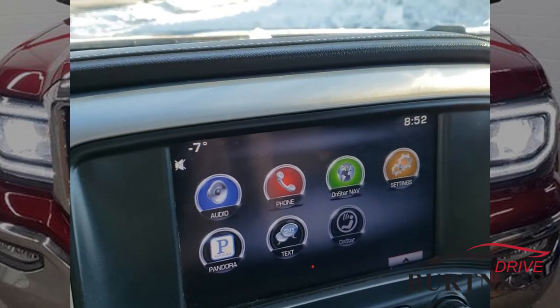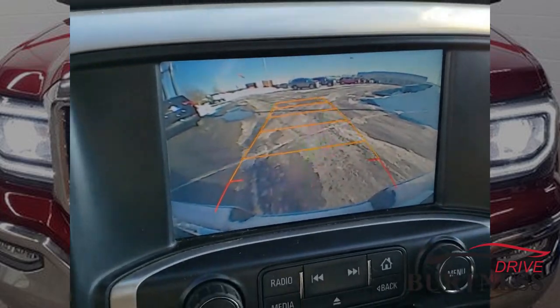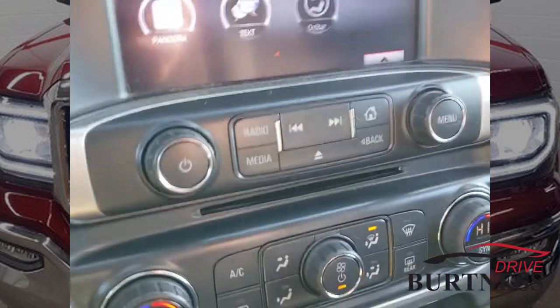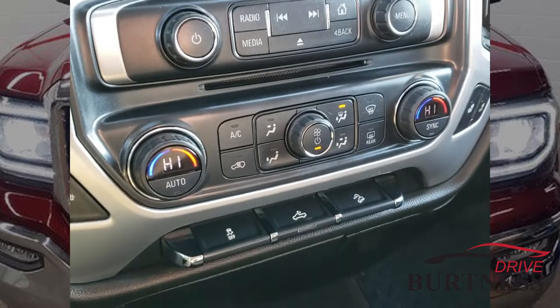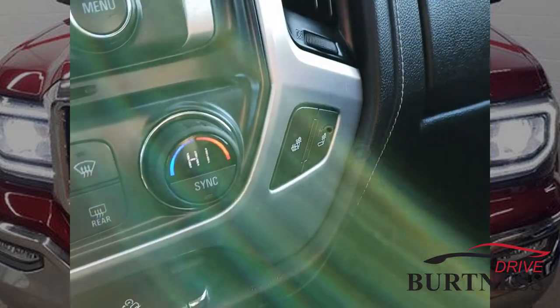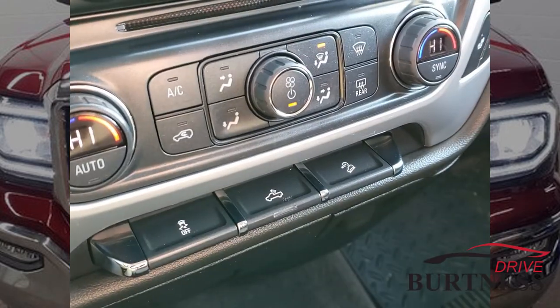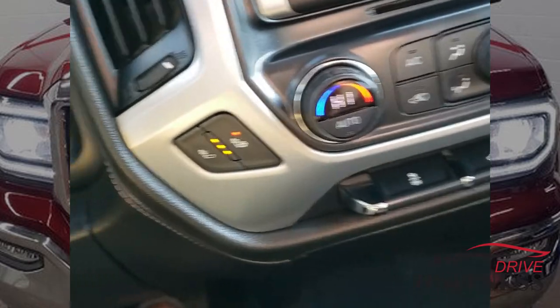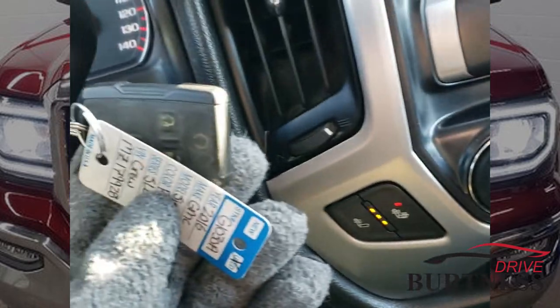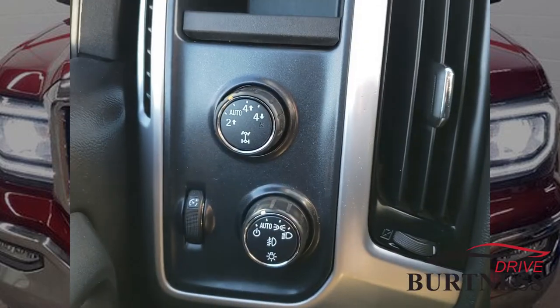Infotainment screen here with backup camera and guidelines on turn. CD player. Dual zone climate. Heated seats for driver and passenger. We've got traction control, bed lighting, and hill descent control. The vehicle also has remote start, and four-wheel drive too, of course.